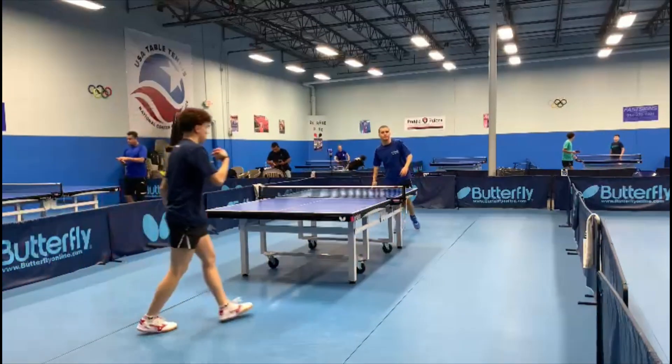From here on, Derek used the basic principles of the pips — attacking against chops and chopping against the attacks. This is the best way to use the spin in our favor.